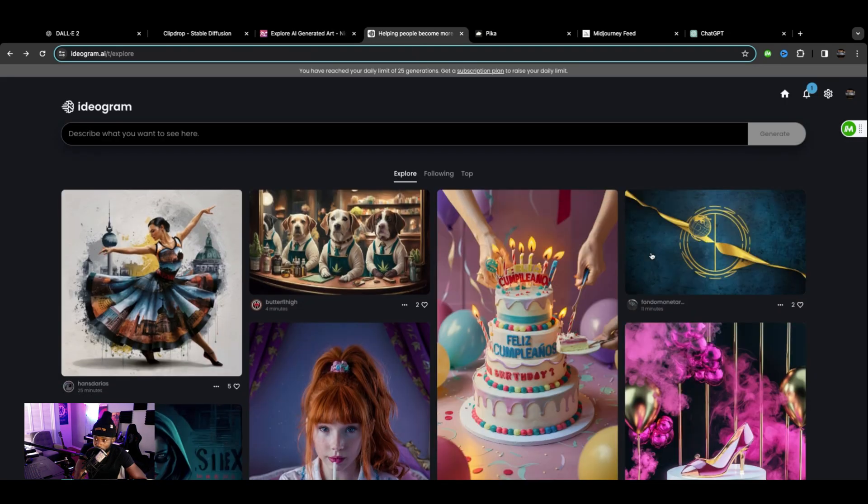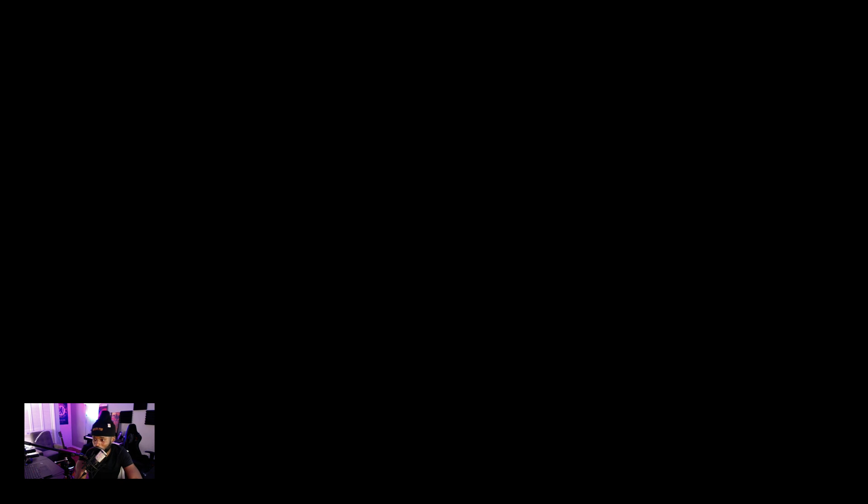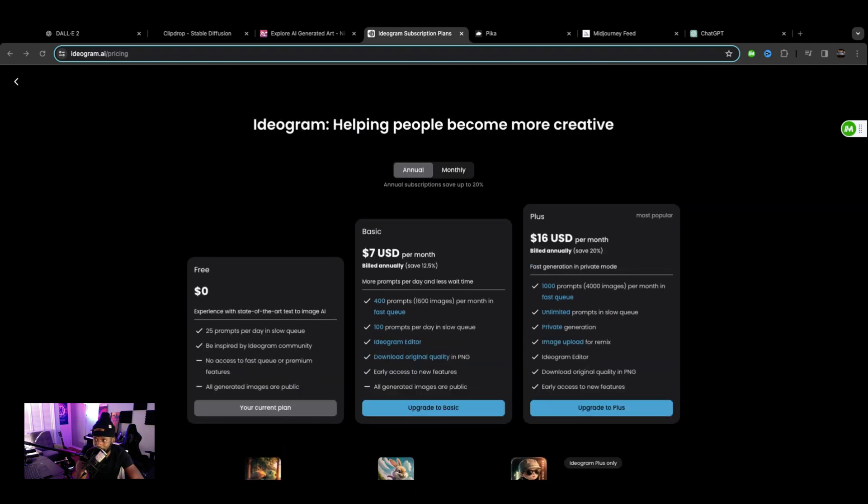The next one we're going to check out is Ideogram. Ideogram has a free model, and they have the basic tier for seven dollars per month — you can go check that out.